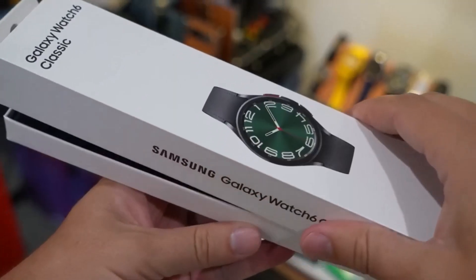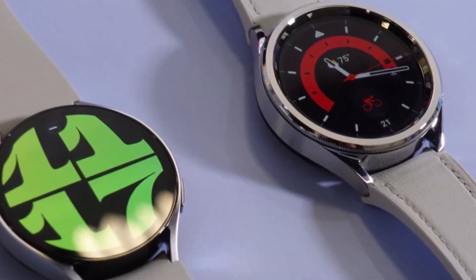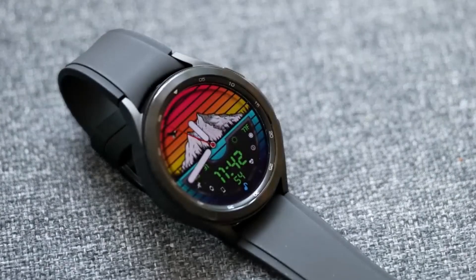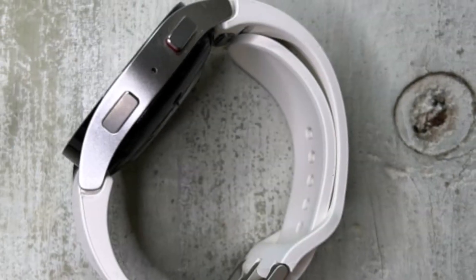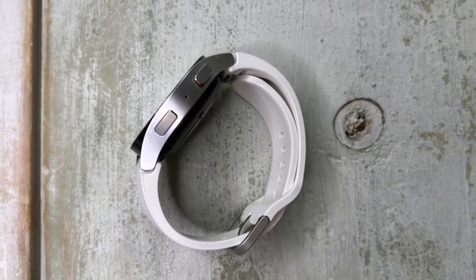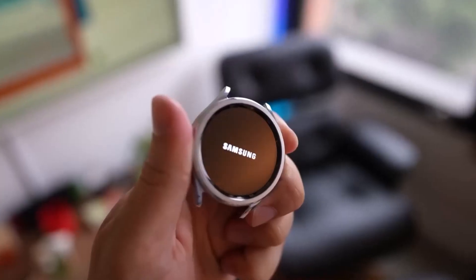With the Galaxy Watch 6, you can seamlessly manage your communications, including answering calls, responding to texts, and staying connected via WhatsApp, all from your wrist. Its robust 300 mAh battery ensures all-day power, effortlessly keeping pace with your hectic schedule. Beyond its communication capabilities, the Galaxy Watch 6 shines as a comprehensive fitness tracker, leveraging advanced sensors to monitor your activities and health metrics accurately.